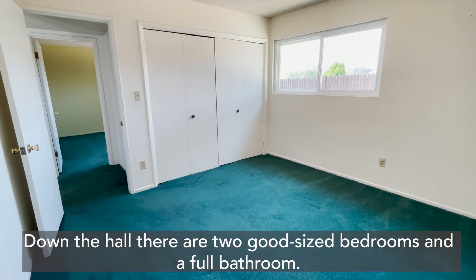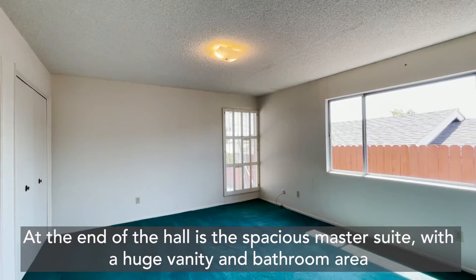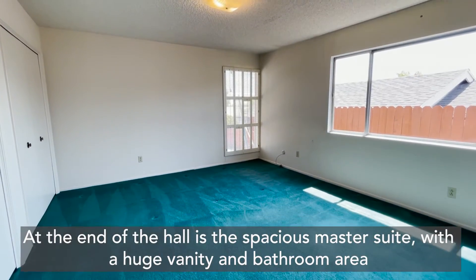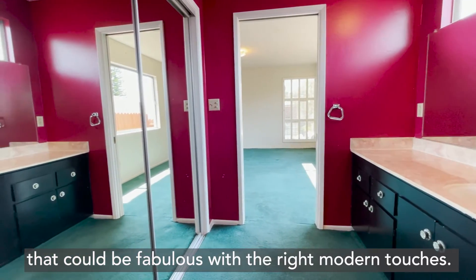Down the hall there are two good-sized bedrooms and a full bathroom. At the end of the hall is a spacious master suite with a huge vanity and bathroom area that could be fabulous with the right modern touches.